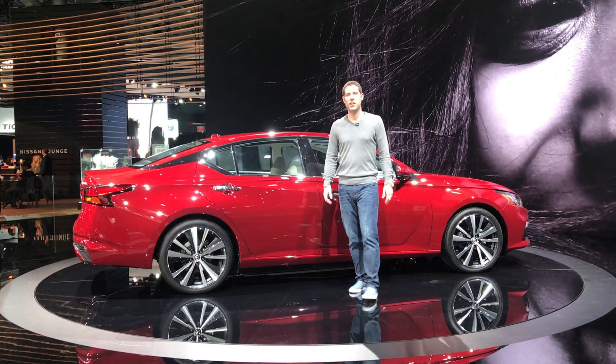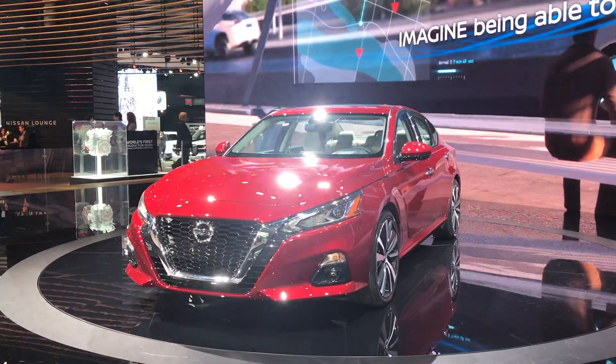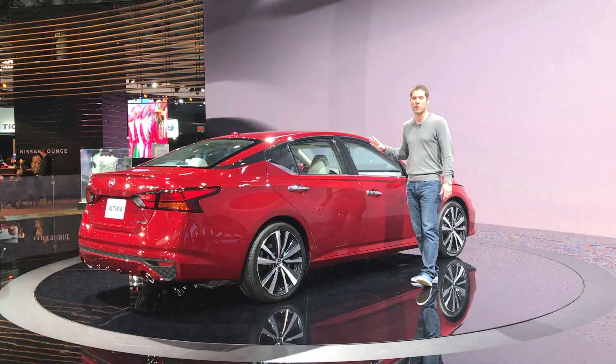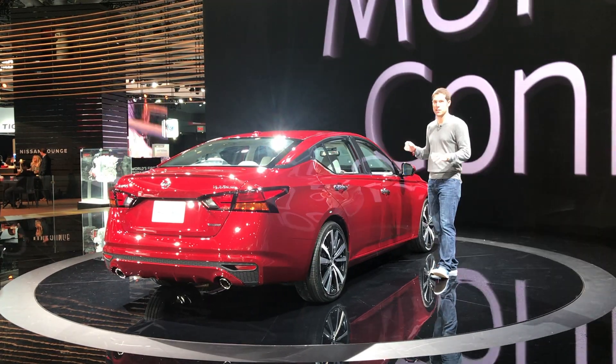Nissan's big news for the 2018 New York International Auto Show is the all-new 2019 Nissan Altima. It's been completely restyled for the new model year and takes a lot of styling cues from the larger Maxima, including a floating C-pillar. Under the hood it's going to come standard with a naturally aspirated 4-cylinder, but a variable compression turbo engine — the same one that debuted in the Infiniti QX50 small crossover — is going to be available as an upgrade.